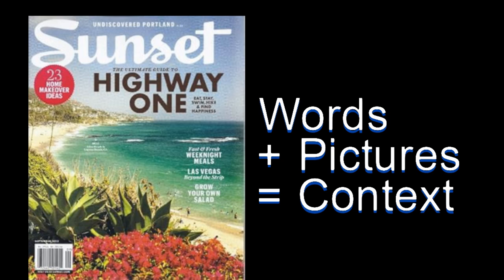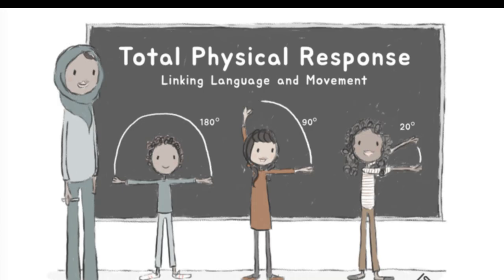What else can we steal from how kids learn? Kids move around, they're loud. That's where Total Physical Response comes in, or TPR. Imagine you learn 'dance' by dancing, or 'jump' by jumping — you connect the word to doing it, way easier to remember. It's like language charades, much better than flashcards. Dr. Brown is big on TPR; it makes learning active and engaging, just like it is for kids.